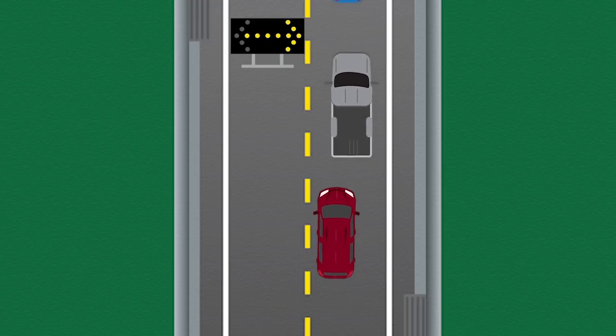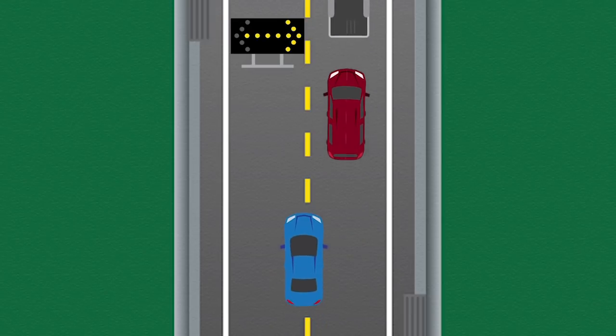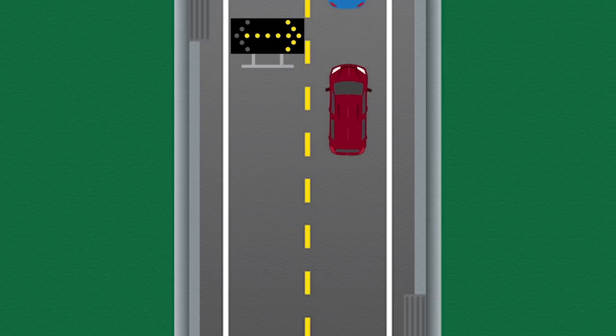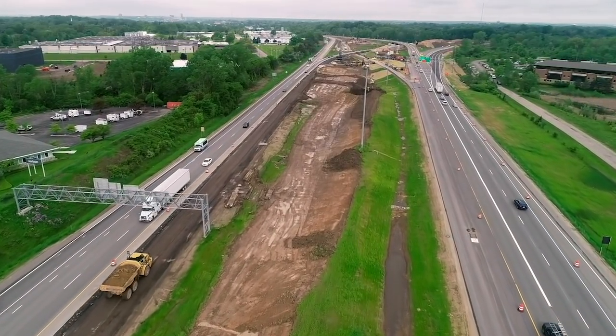We'd really like to get the message out for people not to block the left lane, because that is impeding traffic — it is illegal and it really eliminates the effect the zipper merge has. There are a lot of innovations going on here; this is the second project in the state where we've used wick drains.